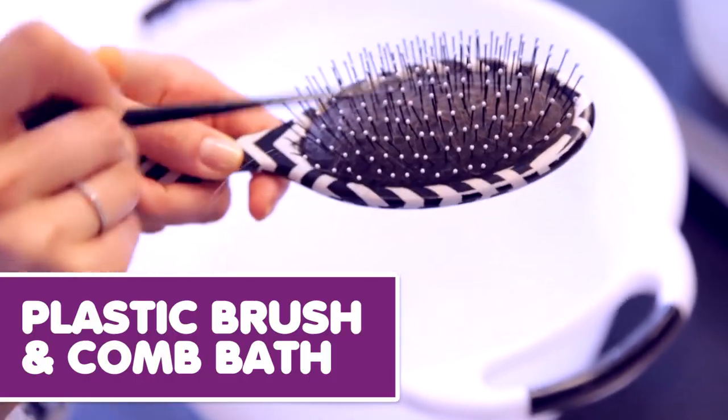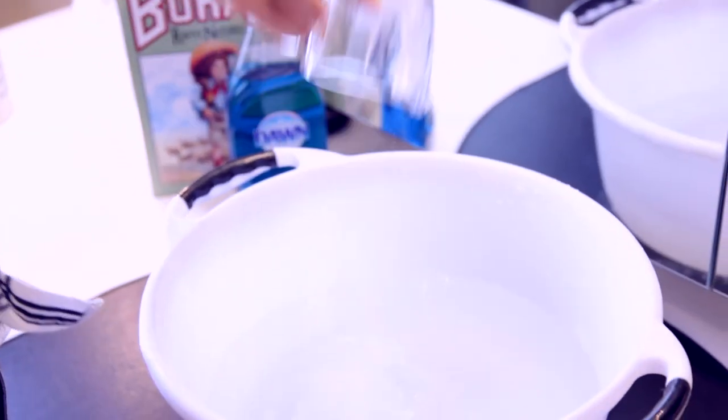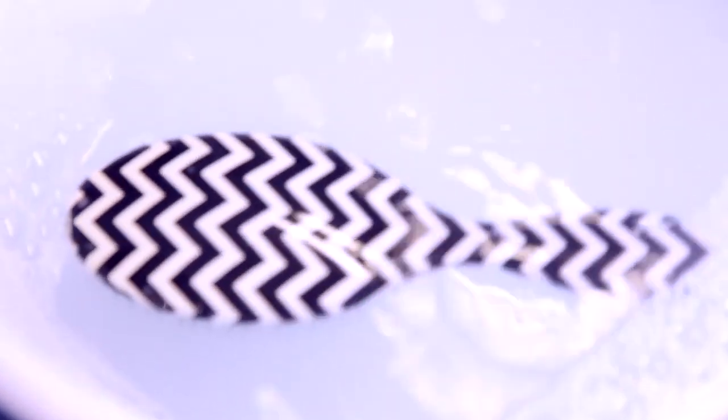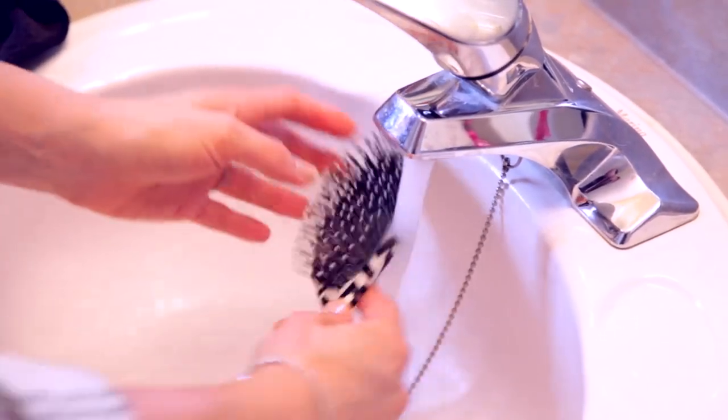Plastic hairbrush and comb bath. Remove excess hair, then mix a quarter cup of borax and a tablespoon of dish soap into warm water — I just used a big bucket. Soak for about 20 minutes, rinse, and lay flat to dry. All of the grease, dust, and other unsavory stuff in my hairbrush came right out and it looked amazing.